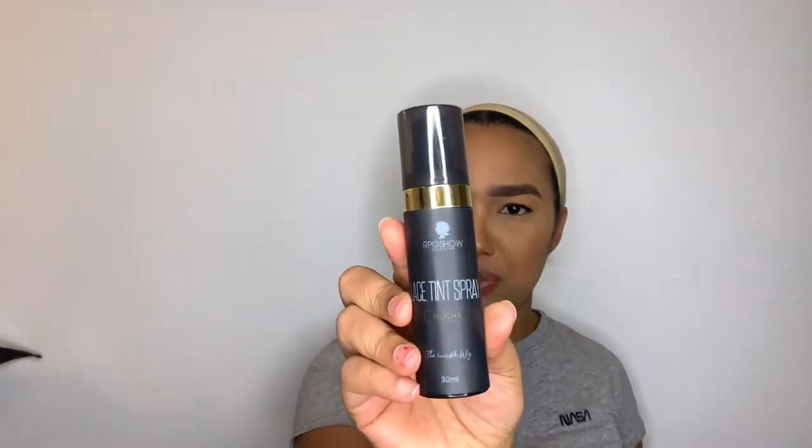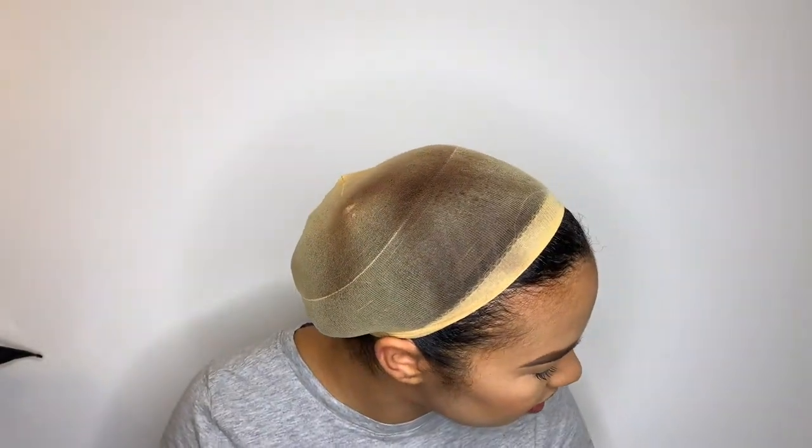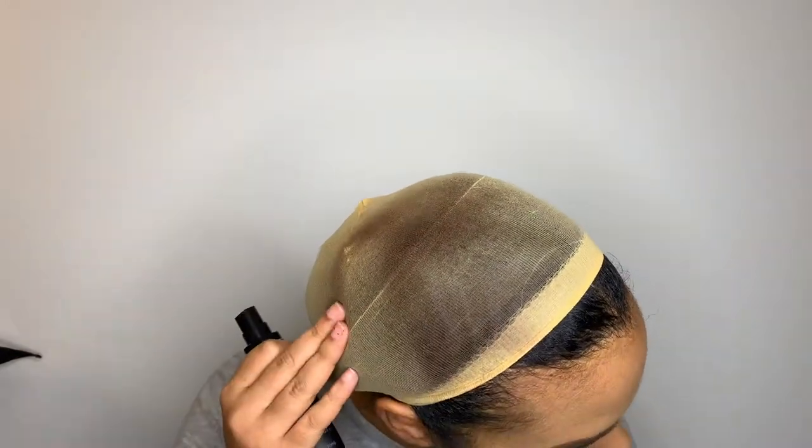I also bought this lace tint spray in Mocha. I've actually never used it before — you spray it on the wig cap before you put on your wig, but I don't use it. I'm going to spray it on the wig cap just so you can see the color. You can see this side is light or yellow, and this side with the spray makes the lace darker.